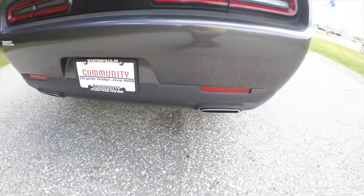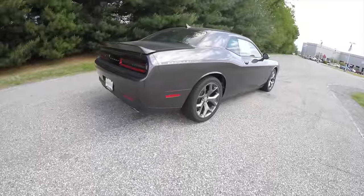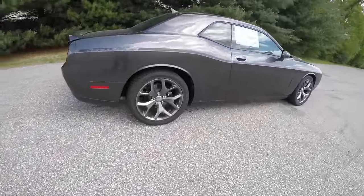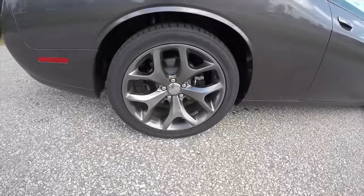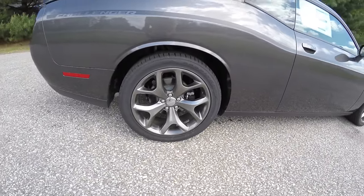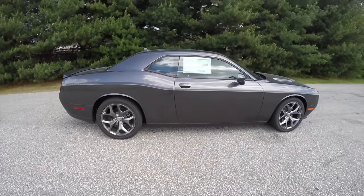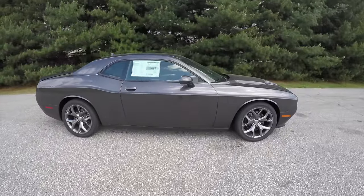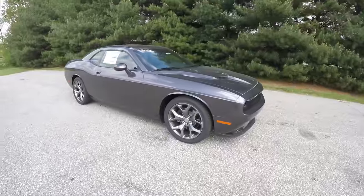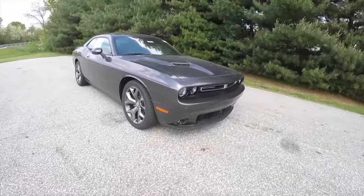The vehicle does have dual exhaust, keyless entry and go, park sense rear parking sensors with the park view backup camera, 20-inch hyper black aluminum wheels on Goodyear Eagle RSA tires, the Challenger stripe down the body line, power sunroof, automatic headlamps, adaptive cruise control, and blind spot monitoring with cross path detection.